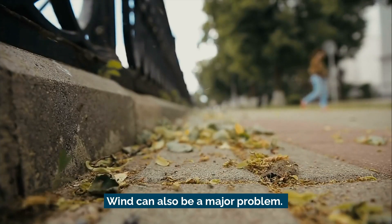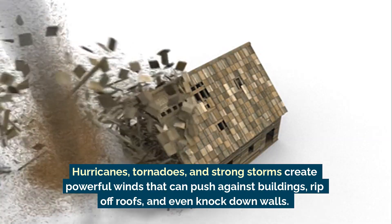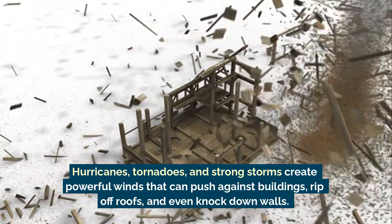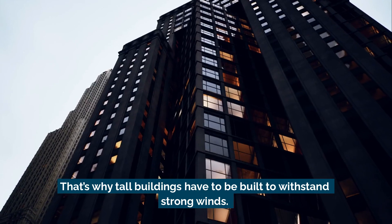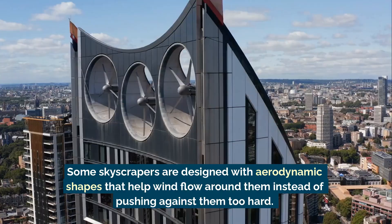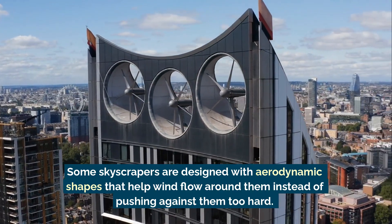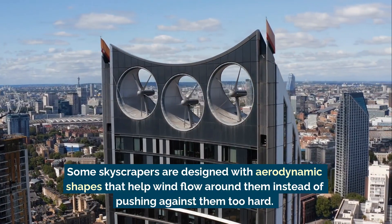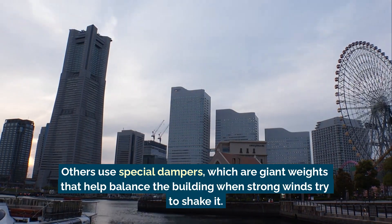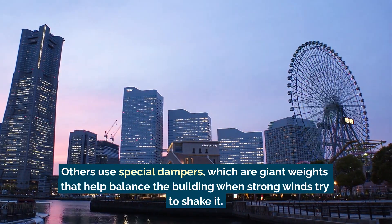Wind can also be a major problem. Hurricanes, tornadoes, and strong storms create powerful winds that can push against buildings, rip off roofs, and even knock down walls. That's why tall buildings have to be built to withstand strong winds. Some skyscrapers are designed with aerodynamic shapes that help wind flow around them instead of pushing against them too hard. Others use special dampers — giant weights that help balance the building when strong winds try to shake it.